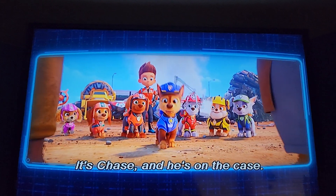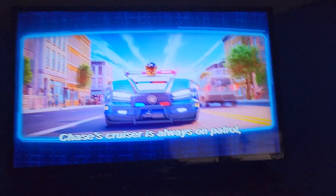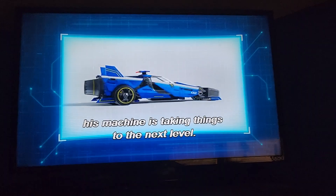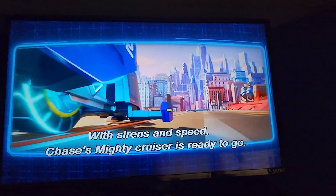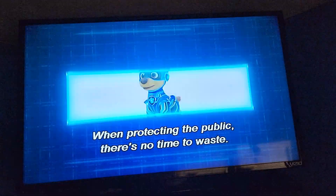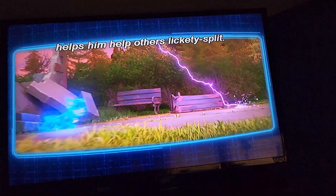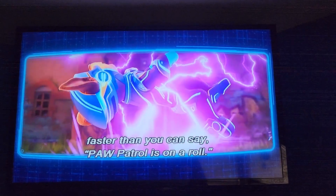It's Chase, and he's on the case. His uniform is undergoing an overhaul. Chase's cruiser is always on patrol, and with a newly added mighty makeover, his machine is taking things to the next level. With sirens and speed, Chase's mighty cruiser is ready to go. The enhanced super speed the power crystal gives Chase helps him help others lickety-split, and Chase can help his Paw Patrol teammates faster than you can say Paw Patrol is on a roll!